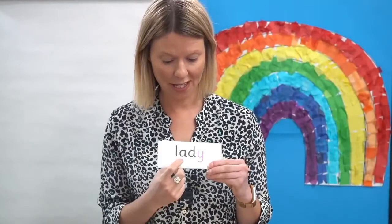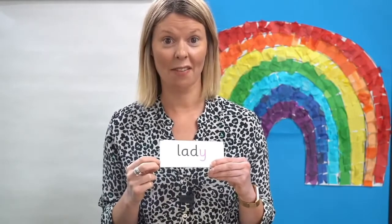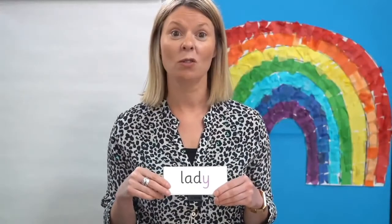Have a look at this word. Remember in this word this letter says A. Off you go. Ready to read it together: U-A-D-E — lady. Lady is another word for an adult woman.